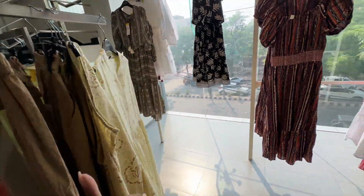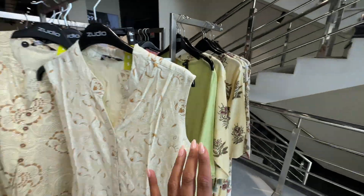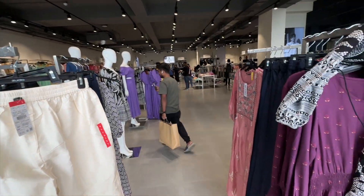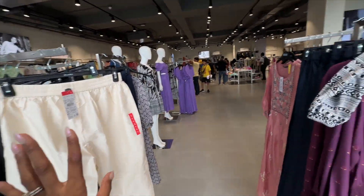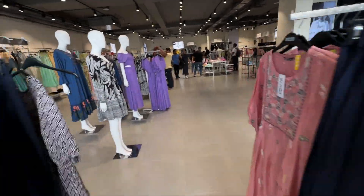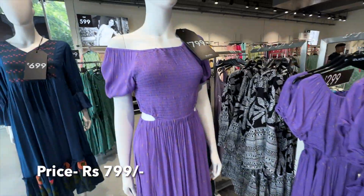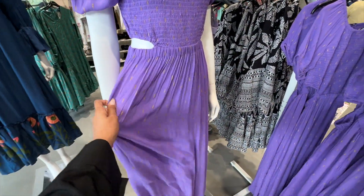Here we are on the ground floor western section. This is an ethnic section and they also have dresses over here. So guys, I have come up on the top. On the top section, basically ethnic wear and beautiful dresses. Let me show you. This one, this is so pretty. 799 rupees.